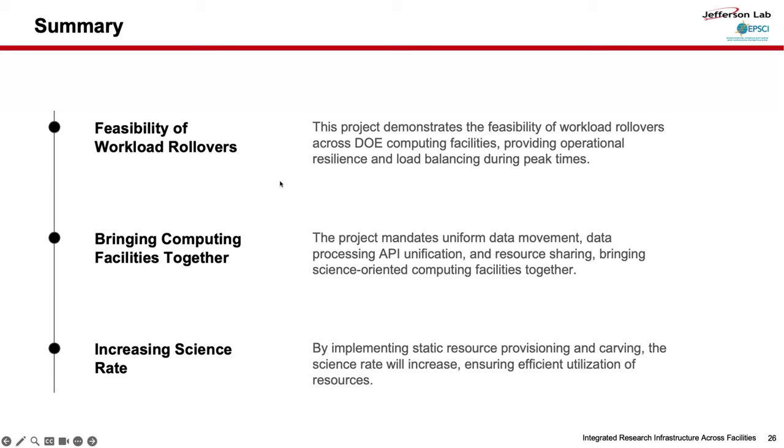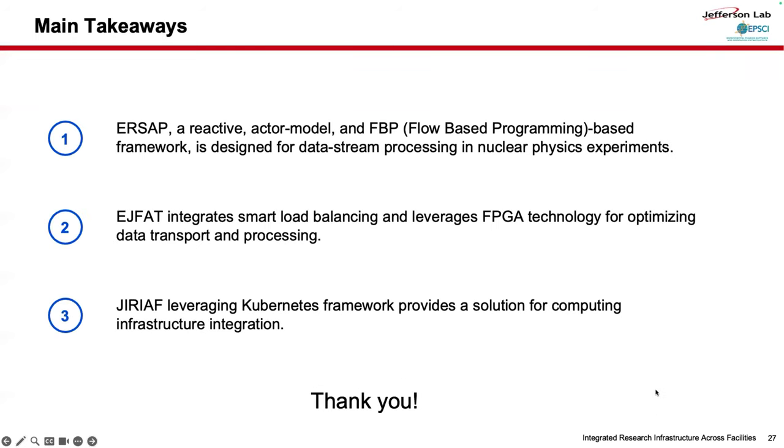In summary for GIRAF: this project provides the feasibility of workflow rollover, bringing computing facilities together and increasing the science output rate. The main takeaways are: ERCEP uses a reactive actor model and flow-based programming designed for data streaming processing in nuclear physics; HFET has smart load balancing and leverages FPGA technology to optimize data transport; and GIRAF, leveraging the Kubernetes framework, provides a solution for computing infrastructure integration. Thank you so much for your attention.